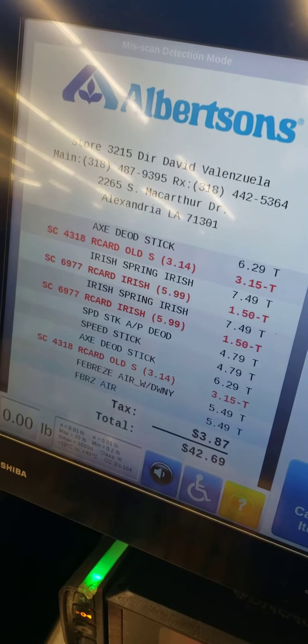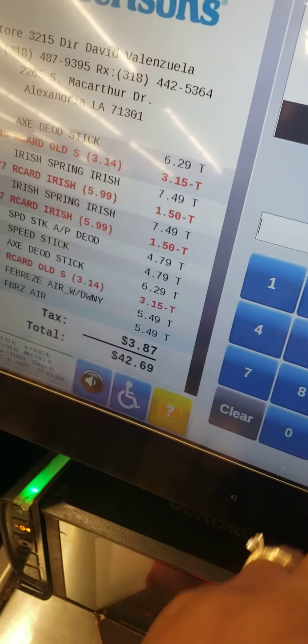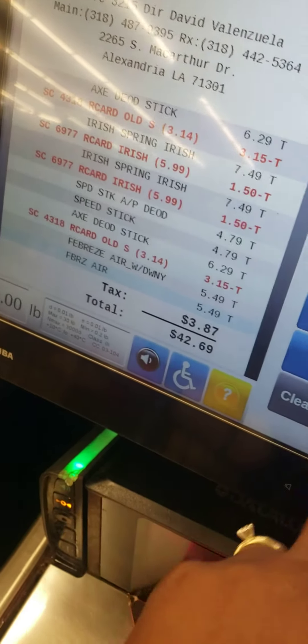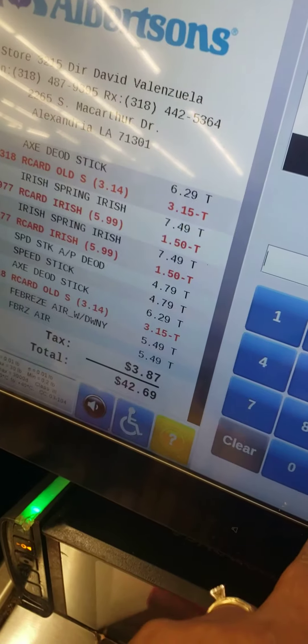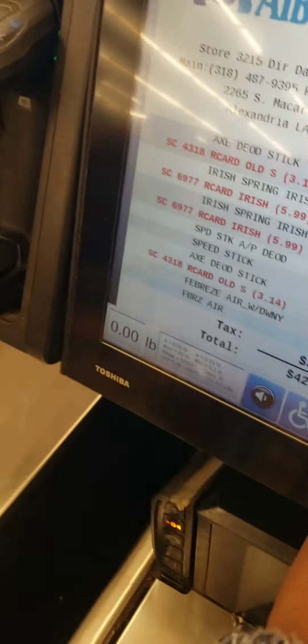This is my total before I put my phone number in. Let's put the phone number in. Key in item code, then touch enter. Let's go back. Enter the phone number, then touch enter.